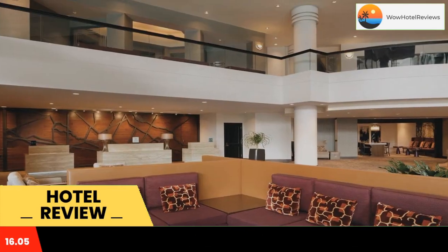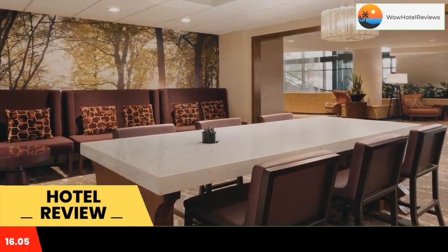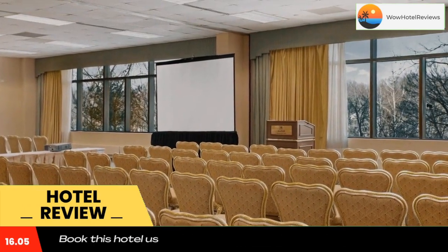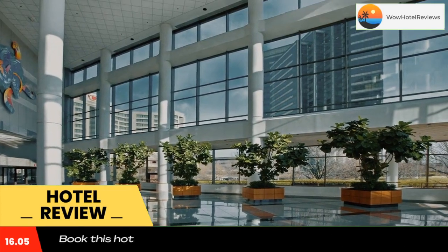The Hilton East Brunswick features over 2,415 square yards of meeting and banquet facilities, ideal for any event. The hotel also features indoor gardens and fountains, as well as three on-site eateries, including Blossom Bar, Blossom Restaurant and Lounge, and the Atrium Cafe.